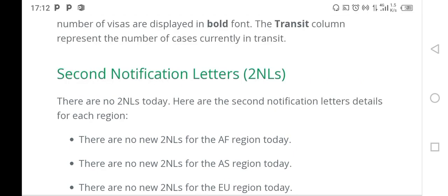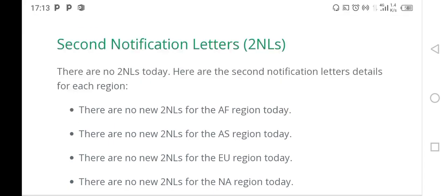For the DV 2024 winners, you have to wait. Once the visa bulletin is published and the 2NLs start to be sent out, I'll be updating my subscribers. So if you have not subscribed, please subscribe and turn the notification bell on so that you will not miss these very important updates as a DV 2024 lottery winner.